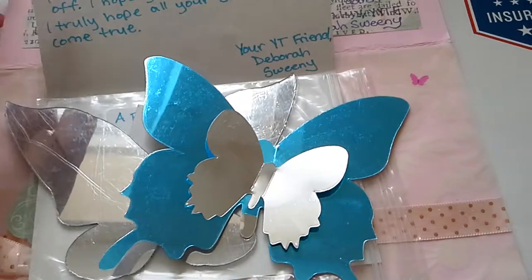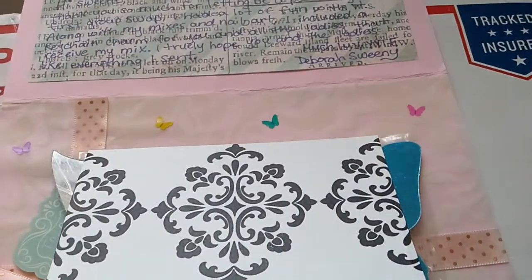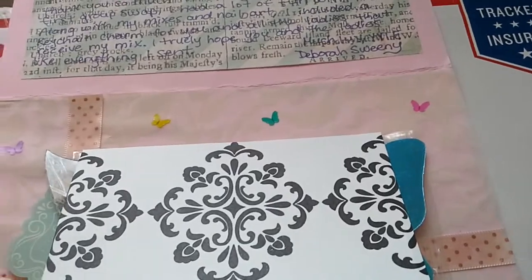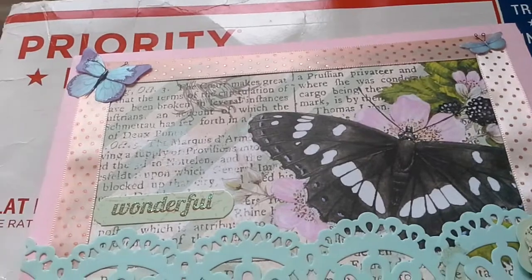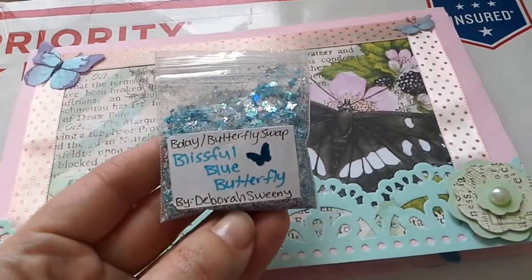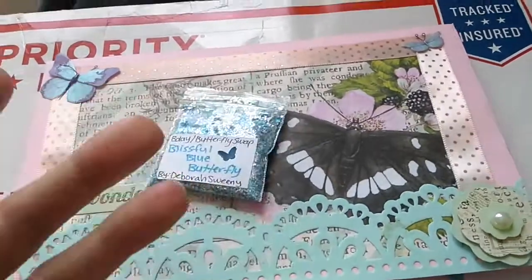Thank you so so much for that, Deborah. Also thank you so much for joining my group swap, especially my first one — it just means so much to me. Again, here is her mix and her YouTube channel so go check her out, and I'll see you in my next video. Bye guys!